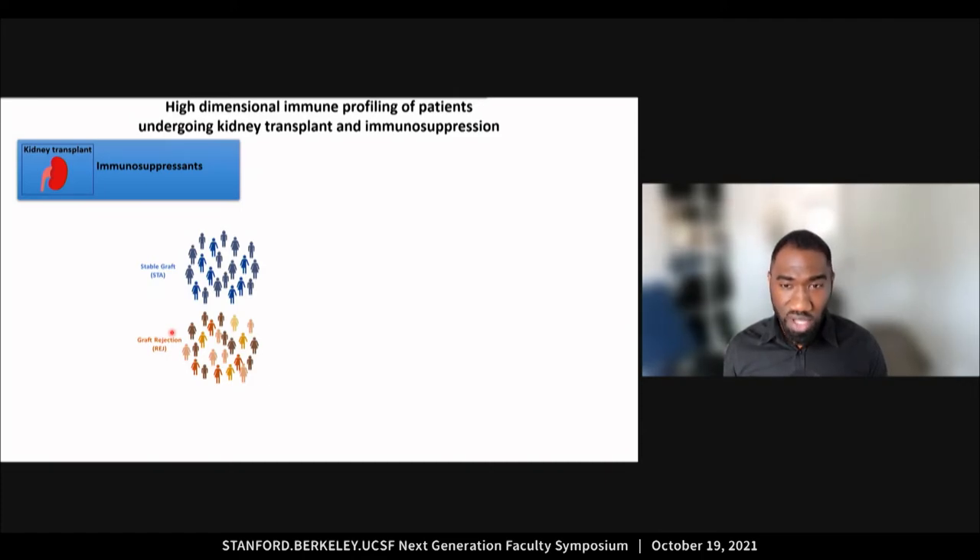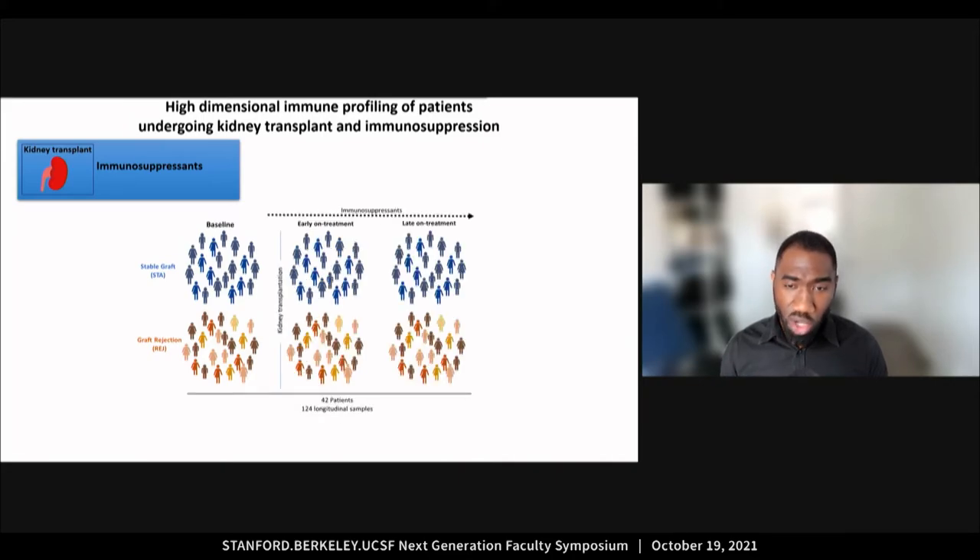This is a retrospective study investigating specimens from a cohort of patients undergoing kidney transplantation and immunosuppression. Some of the patients had stable grafts while other patients experienced graft rejection. This is a longitudinal setting where specimens are collected at baseline before transplantation and immunosuppression, at an early on-treatment time point, and a later on-treatment time point.